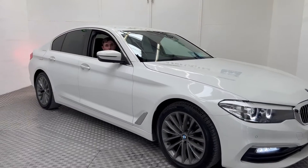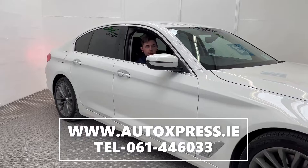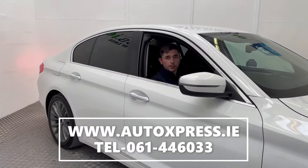To reserve this car, head on over to our website autoexpress.ie or give us a contact on 061-446-033.